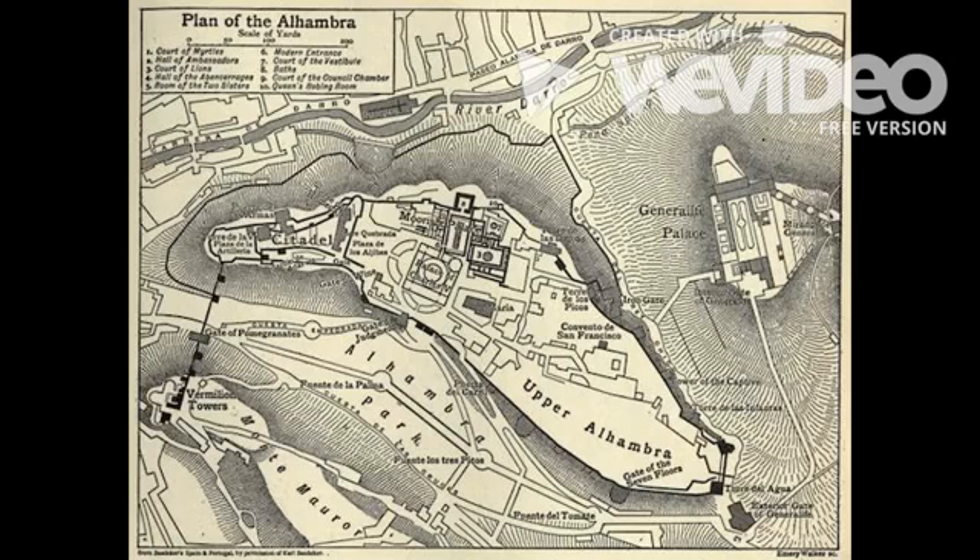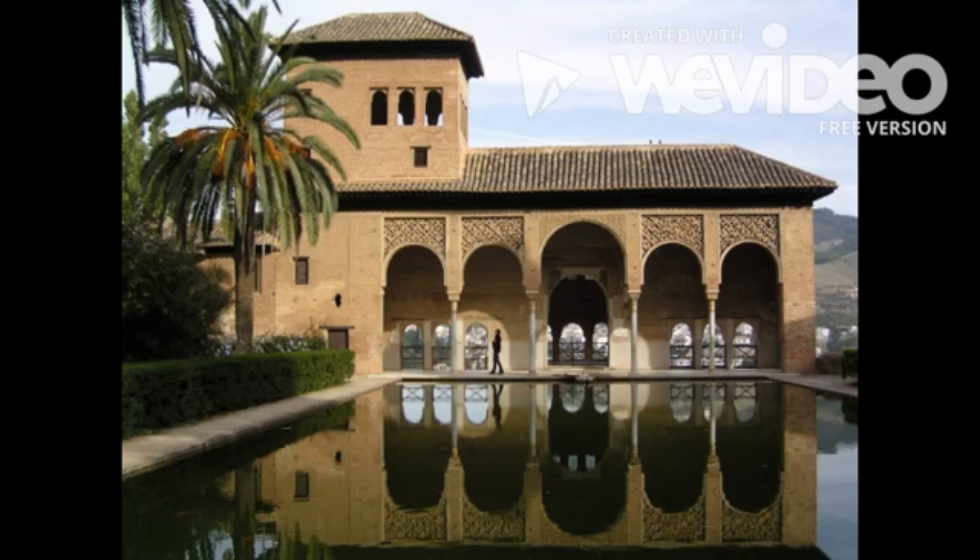One of the oldest palace structures in the Alhambra complex is the Palacio del Pardo, which was built in the early 14th century. The political palace forms five arcades at one end of the pool.